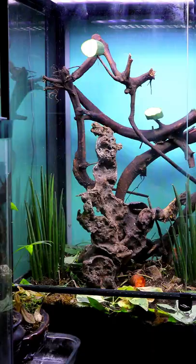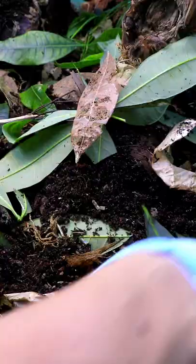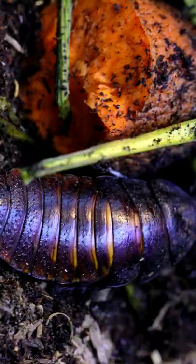You won't believe this, but this here is my cockroach farm. It was made using mulch mixed with leaf litter and rotting veggies, which the roaches love.